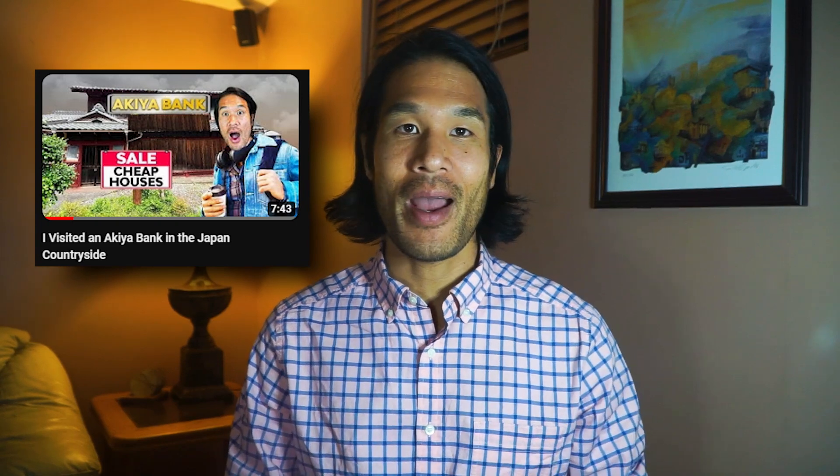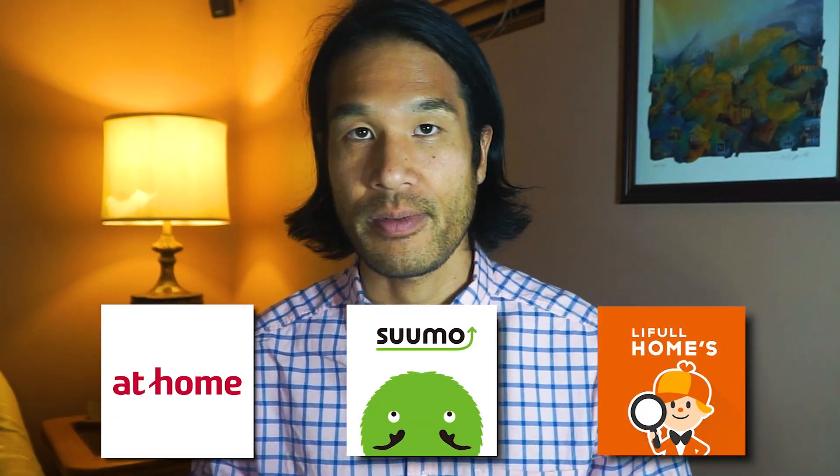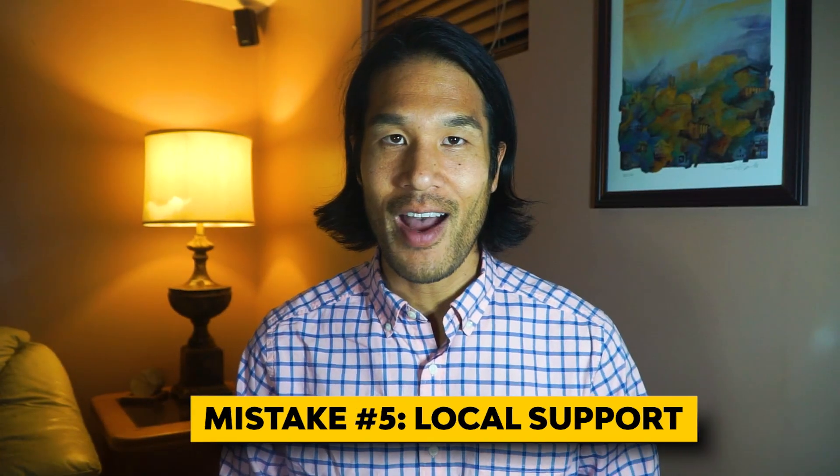Akiya banks usually want to make sure they're bringing in people who are likely to follow community standards and help revitalize the community, whatever that means. In other words, it usually takes a lot more time and effort to buy an akiya through an akiya bank. So don't make the mistake of just searching through akiya banks — make sure you also search conventional real estate websites like At Home, Sumo, and Homes. If listings have made it to these websites, it means the seller is serious enough to consult real estate agents, which is a good sign. You can still find great deals there; you just need to act quickly because good deals don't last long.